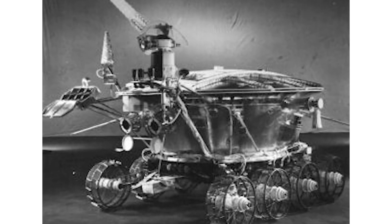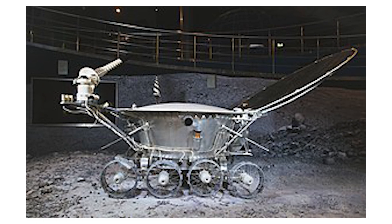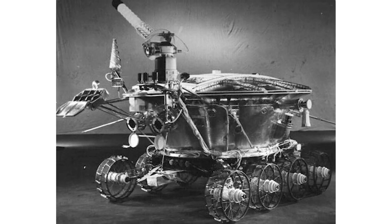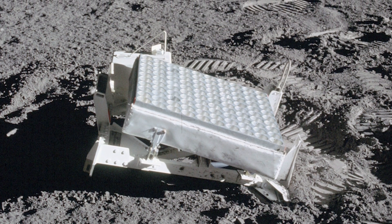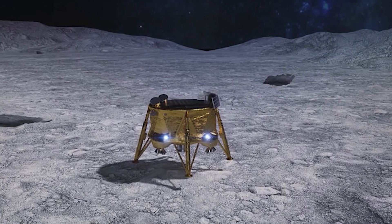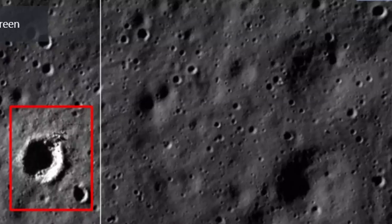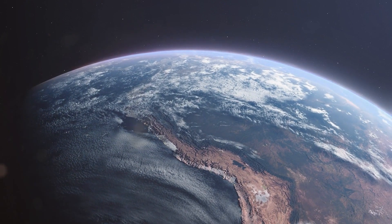Lunokhod-1 was supposed to work for only three months but lasted much longer, before it stopped sending signals on September 14, 1971 — 321 days on the moon. It basically went missing, and no one knew exactly where it was until 2010, when a powerful telescope on Earth found it again — lost for almost 40 years. While these retroreflectors continued to function effectively, not all missions aimed at installing similar instruments have been successful. The Israeli-led Bereshit mission and India's Chandrayaan-2 mission, both launched in 2019, were notable attempts to join the ranks of successful retroreflector placements, but both encountered technical challenges during descent, resulting in crashes rather than successful landings. Despite these setbacks, these missions contributed valuable lessons to the ongoing exploration of space.